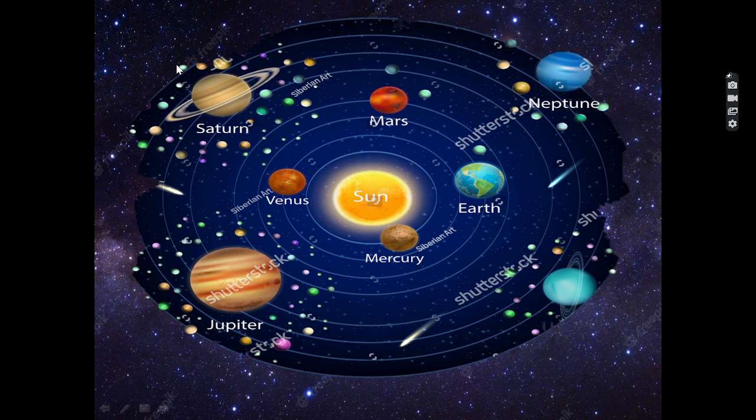These eight planets are: first, Mercury; Venus; Earth; Mars; Jupiter; Saturn; Uranus; and Neptune.